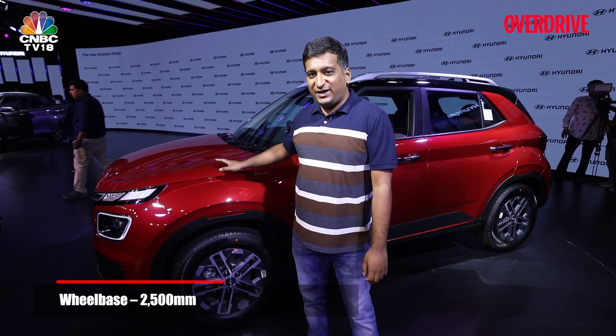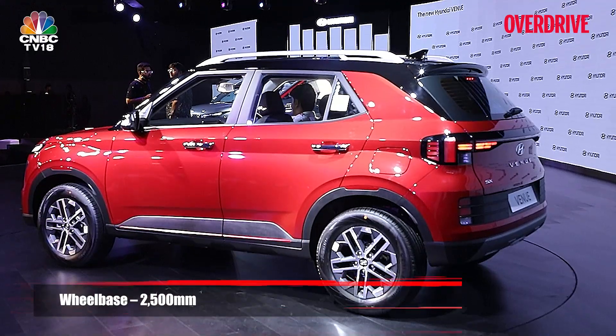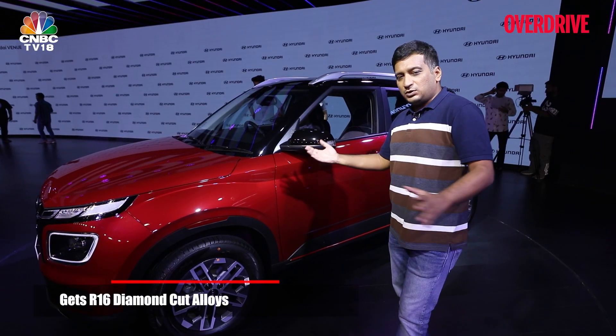You also get this new fiery red shade in a dual-tone colour, but aside from that, in profile, not much has changed with the facelifted Venue. You get a new design for the 16-inch alloy wheels and puddle lamps, which weren't there before.